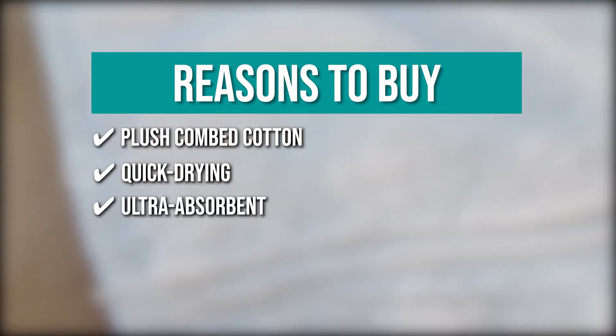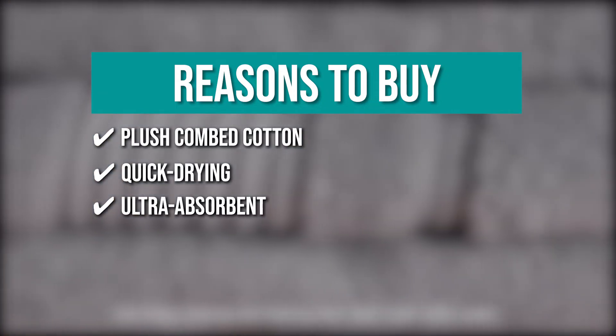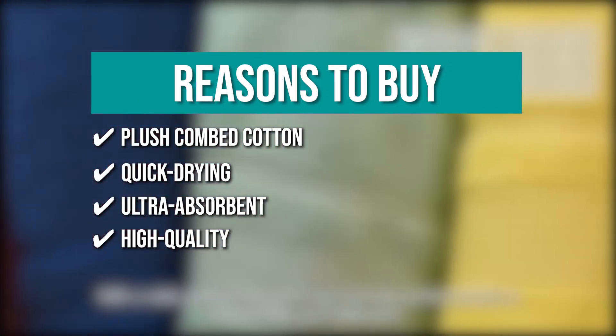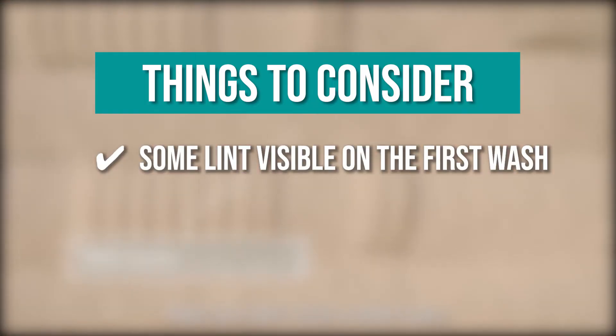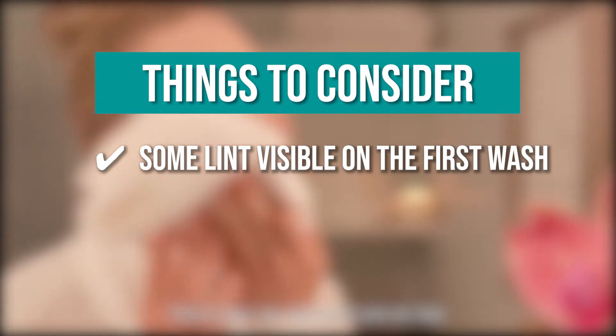Ultra Absorbent: these absorbent bathroom towels are perfect for use after a bath, in the gym, at the beach, or by the pool. High Quality: these incredible towels are manufactured from high-quality materials with meticulous attention to detail, so you can be sure you are receiving the best. The thing you should know before you buy: there will be some lint visible on the first wash, but this will not affect the look, feel, or performance of your towel set.